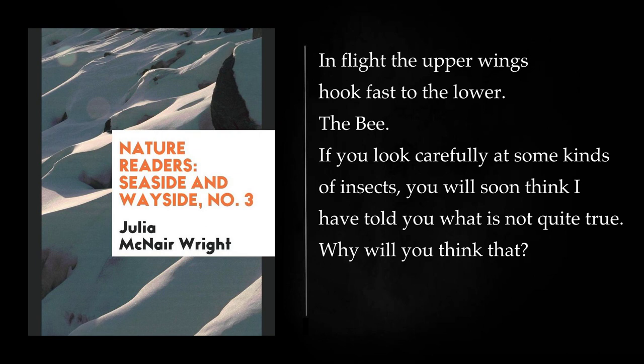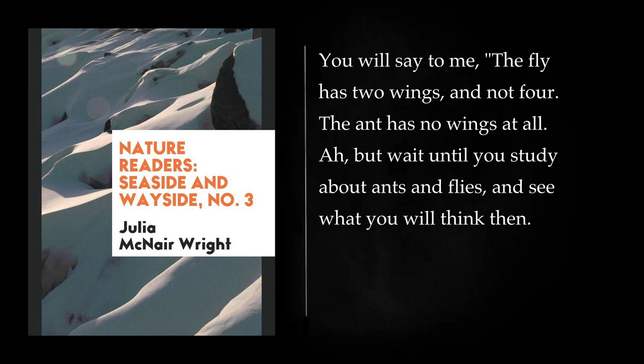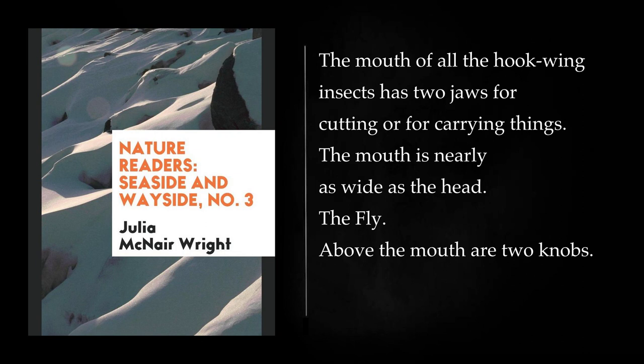The Bee. If you look carefully at some kinds of insects, you will soon think I have told you what is not quite true. You will say to me, the fly has two wings and not four. The ant has no wings at all. But wait until you study about ants and flies, and see what you will think then. The mouth of all the hookwing insects has two jaws for cutting or for carrying things. The mouth is nearly as wide as the head.